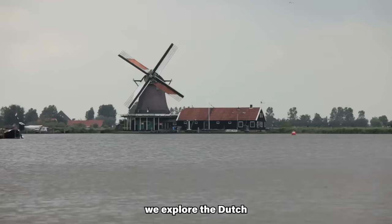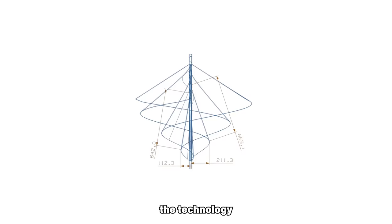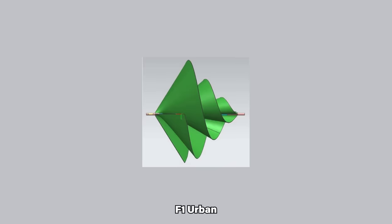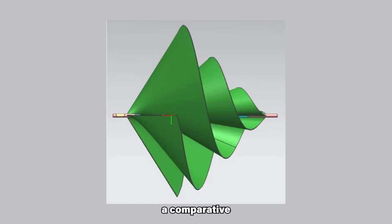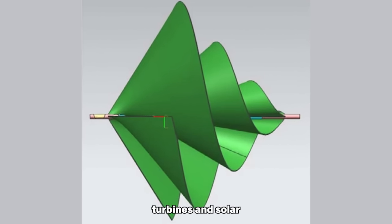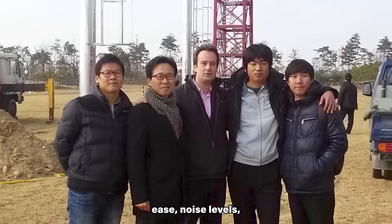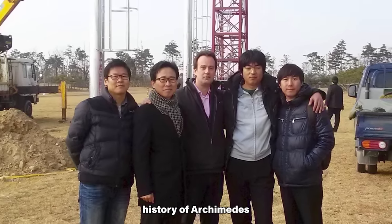In this video, we explore the Dutch heritage of wind technology, the technology behind the Archimedes products, the technical specifications of the Liam F1 urban wind turbine, a comparative analysis with traditional small wind turbines and solar panels, insights into installation ease, noise level, and the remarkable history of Archimedes as a company.